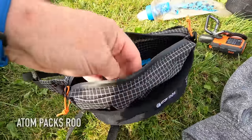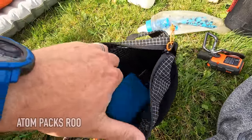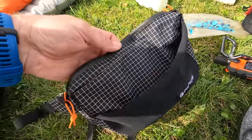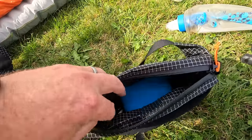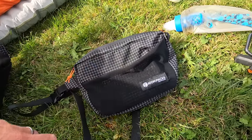This is my Atom Pax Rue which is my bum bag. I used this for all my camera gear and snacks and stuff like that. It is weatherproof but when the really heavy rain came down some water did get in here - you're better off putting your stuff inside a Ziploc bag or some other sort of waterproof stuff sack.